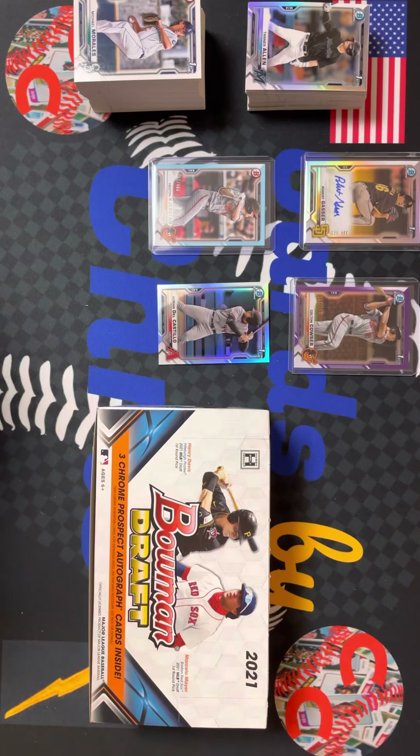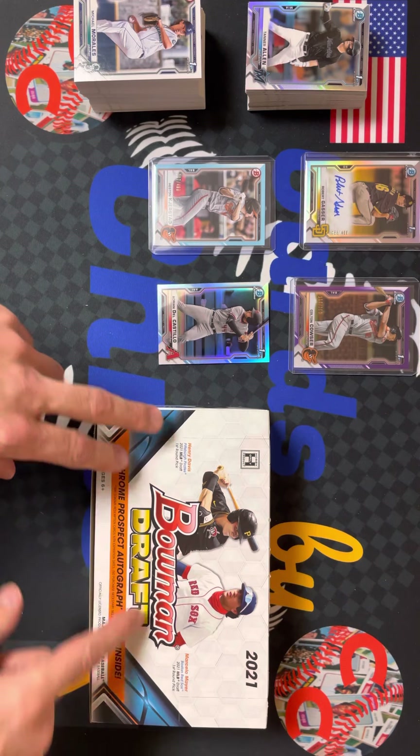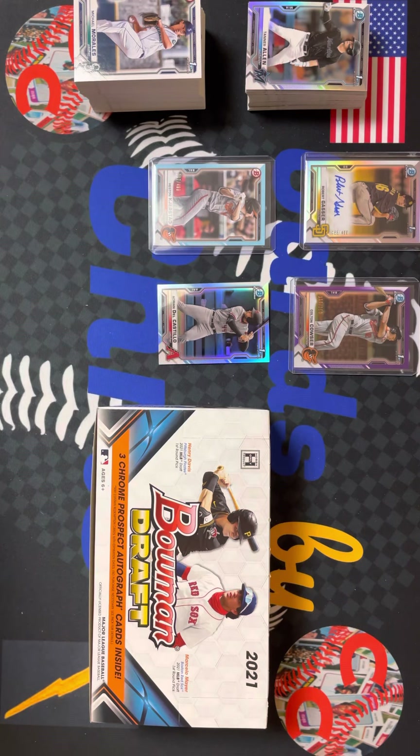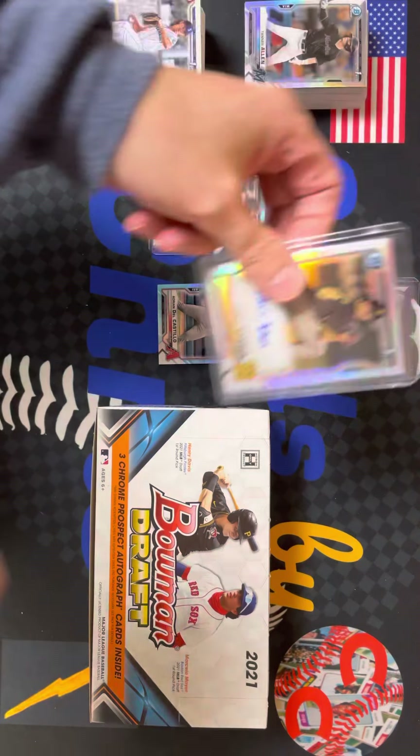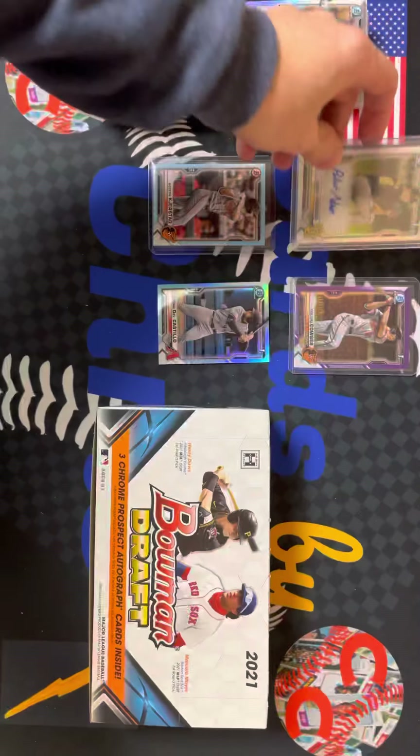What's up everyone? Welcome back to Cards by Chris. I'm Chris. Today we have part two of our 2021 Bowman Draft. So far the first half of the box has been pretty hot. We've got one of our three autos so far — Robert Gasser, second round pick of the Padres.